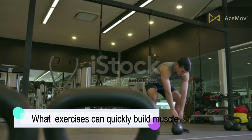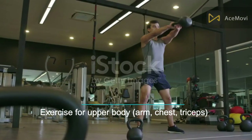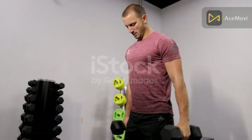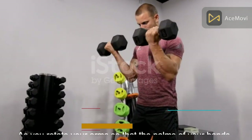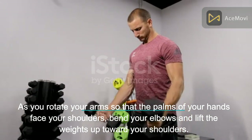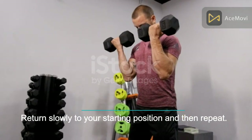What exercises can quickly build muscle? For upper body — arms and chest — this is an exercise for building arm muscle. Biceps curl: hold dumbbells horizontally at your sides when seated or standing. As you rotate your arms so that the palms of your hands face your shoulders, bend your elbows and lift the weights up toward your shoulders. Return slowly to your starting position and then repeat.